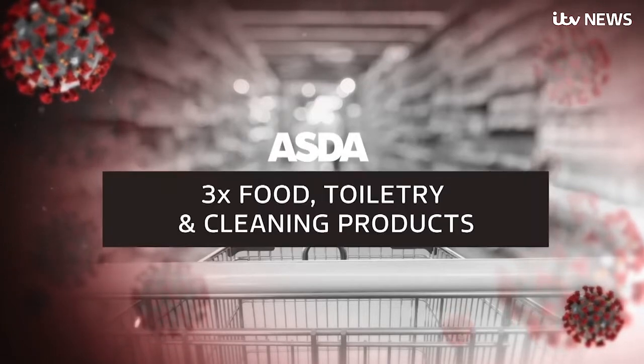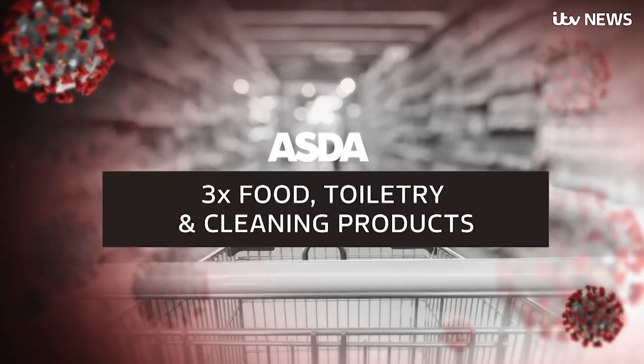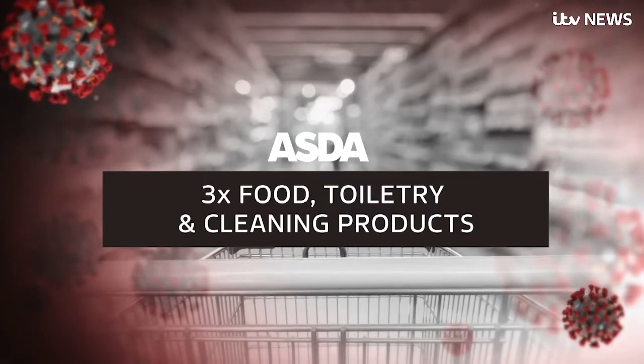And from today, Asda said all food, toiletry and cleaning products will be restricted to three items per customer.